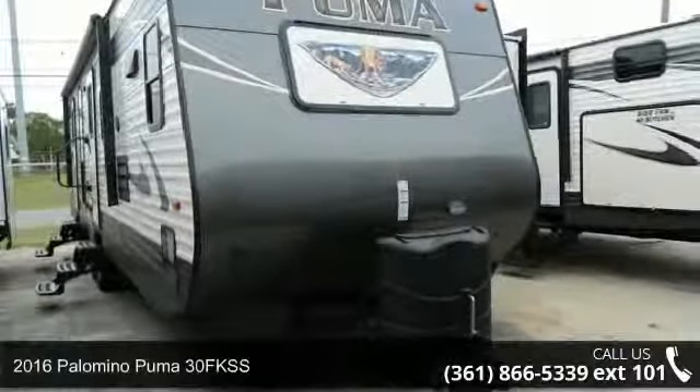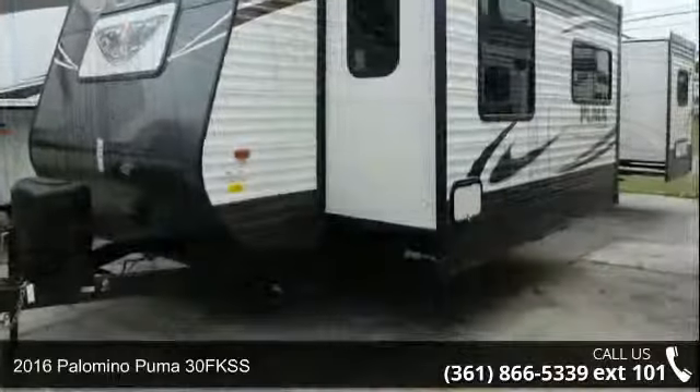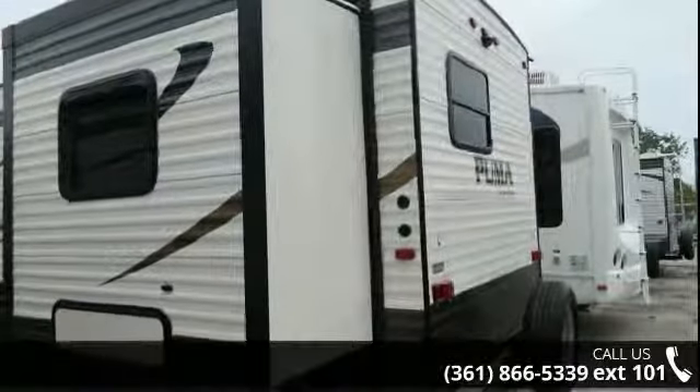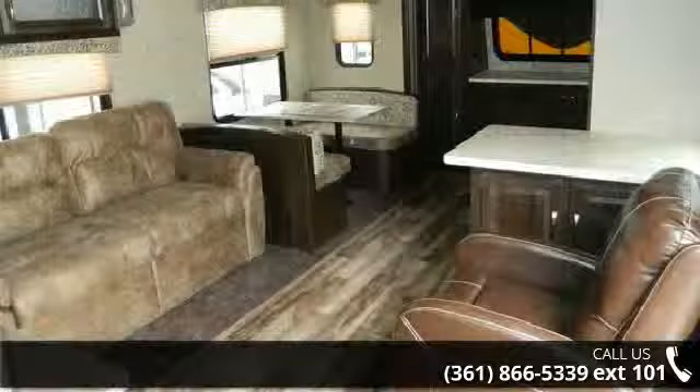Travel in style with this 2016 Palomino Puma 30F KSS. If you are looking for an RV with quality construction and ease of towing, this may be the one. Perfect for vacationing, adventuring, or just relaxing, this travel trailer awaits you.